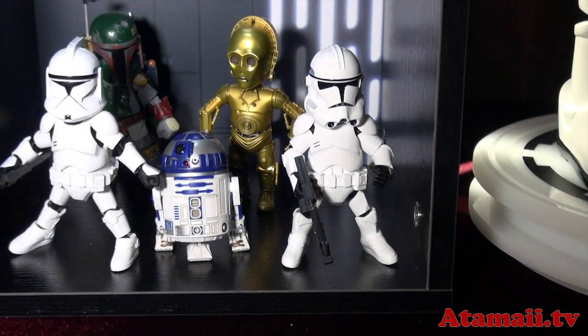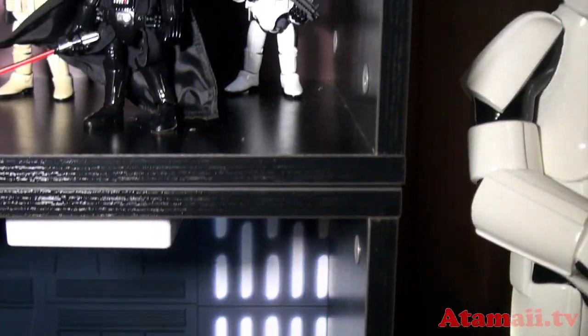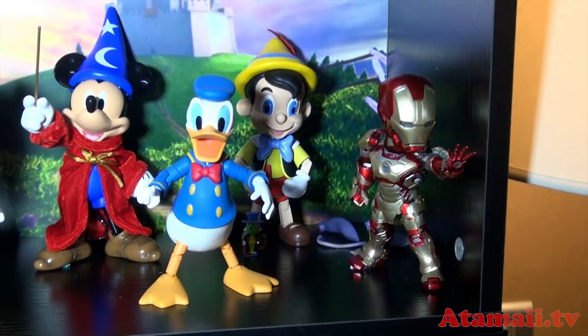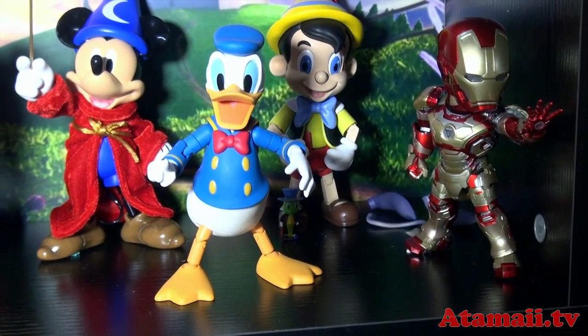They've got some Star Wars figures they're selling. These are well articulated — we looked at these last October and they were showing us how well these guys will pose for you. Now, there's also an Iron Man from Marvel.